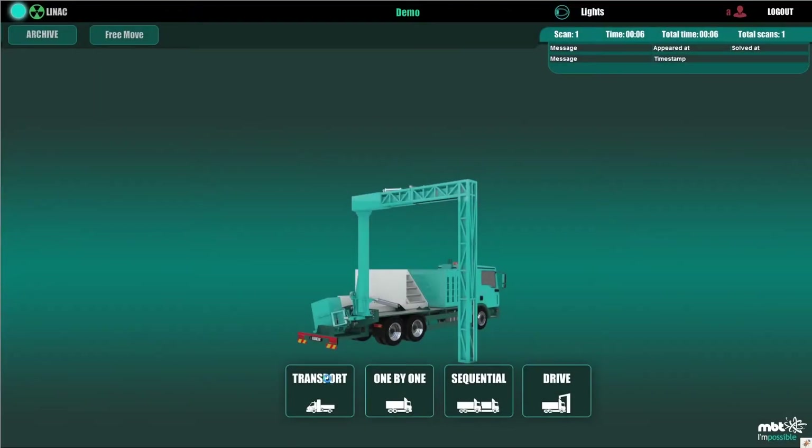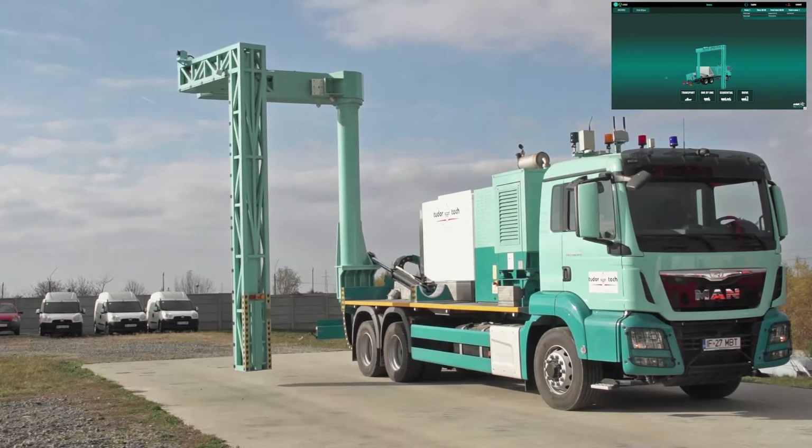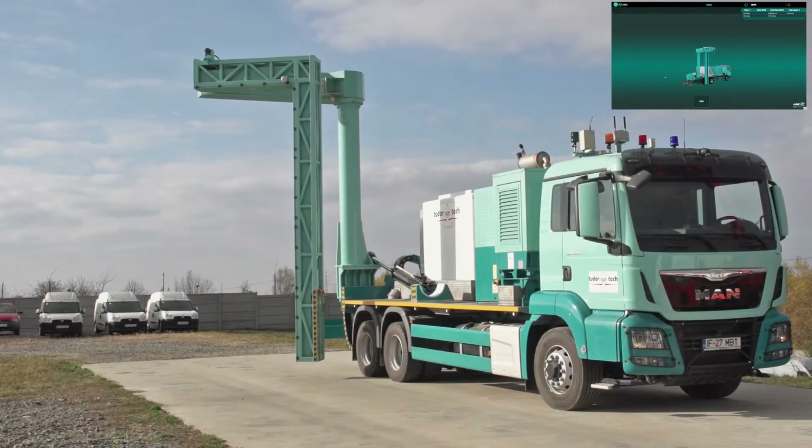When a transfer to a new location is needed, the system is converted to transport mode by a simple click on the user interface.